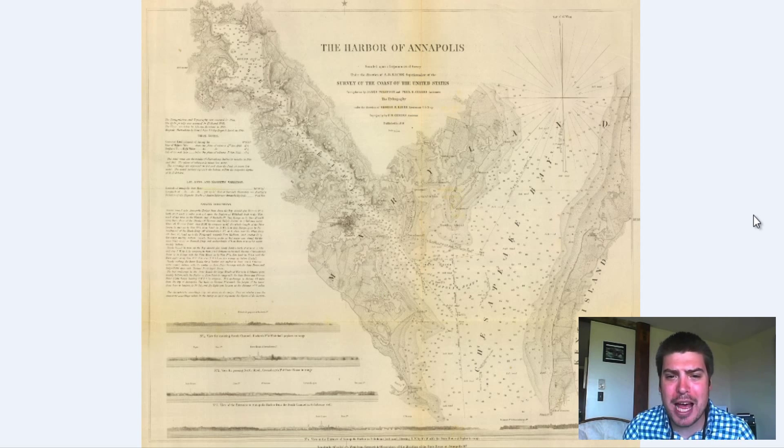As you can see, this is a nautical map. It is specialized for ships coming into the harbor, so we're gonna dive right in. We're gonna zoom in and kind of explore and examine this old map from 1846.